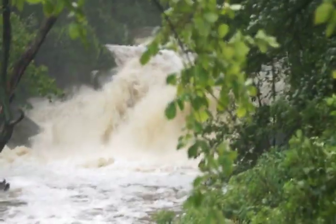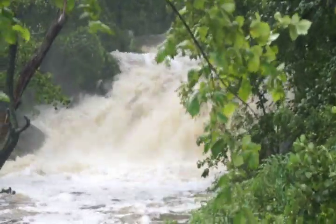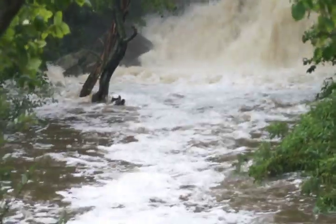And here is from the bridge, looking down, looking up at the waterfall as it comes down.